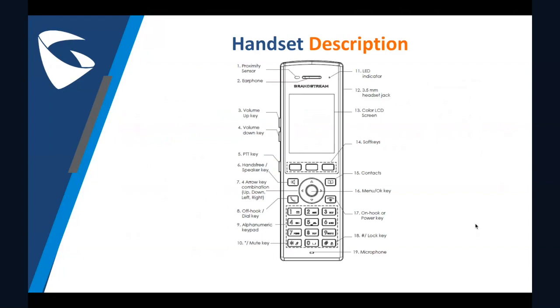Now let's tackle its highlighted features. Here are the handset keys. I'll just go through a couple of keynotes. Number one shows the proximity sensor. This can detect and measure gravitational acceleration, tilt, vibration, altitude changes, and static position of the WP800.